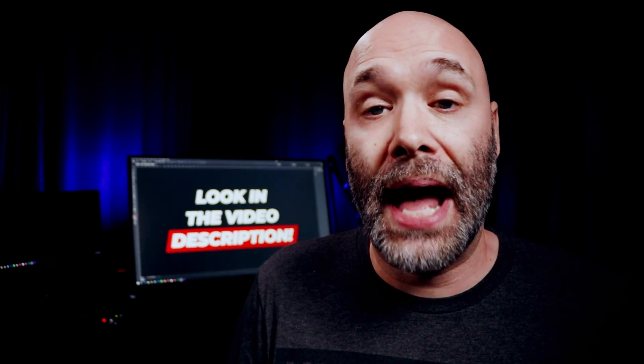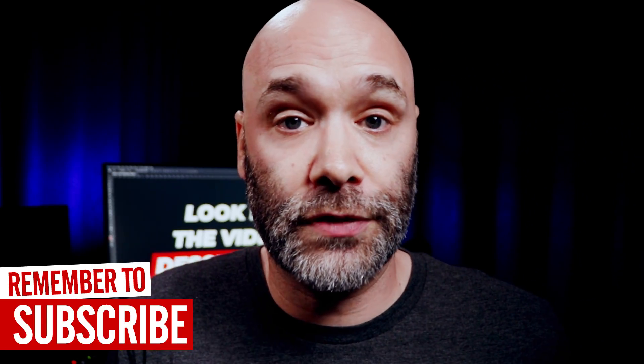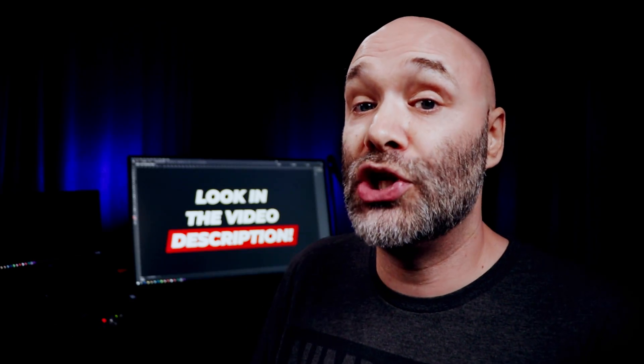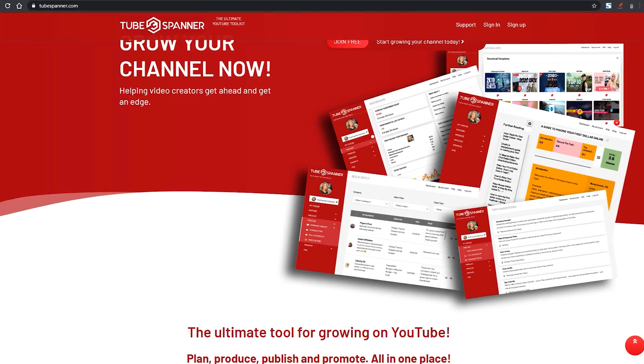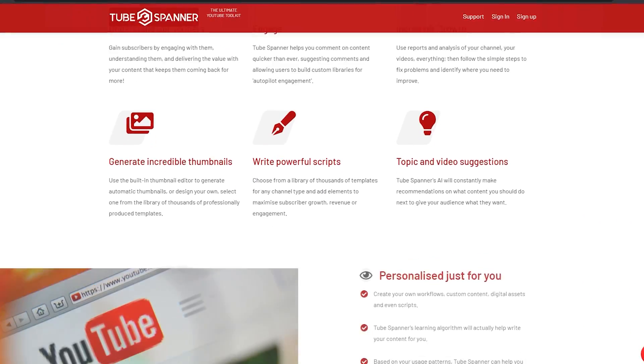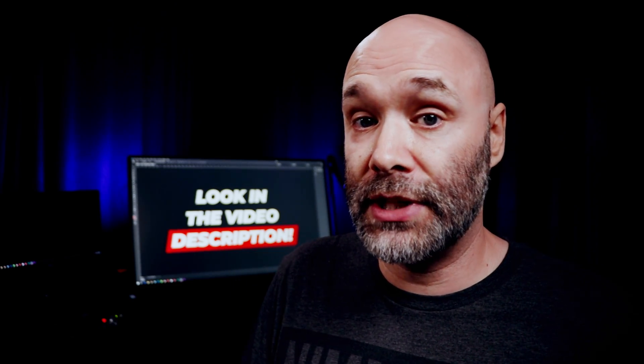This next one I mentioned in a video a while back while it was still in beta, but now it's officially open. This tool will help you with your workflow — everything from writing scripts to making sure that you're hopping on trends to answering comments in bulk, all kinds of really awesome features for YouTubers that help you simplify and optimize your workflow around producing content. The name of the tool is called TubeSpanner. One of the really awesome things about it is their Trendspotter, where it'll help you identify trending topics in your particular niche. Trends can bring you a lot more views!